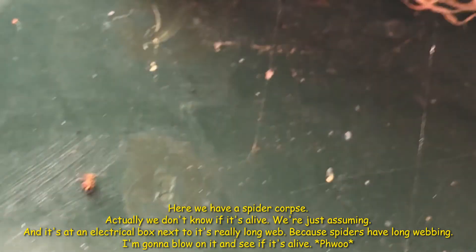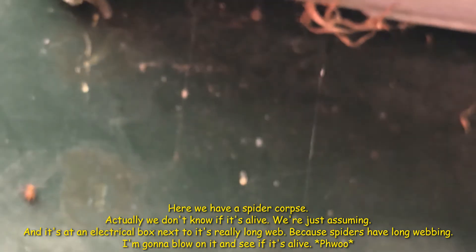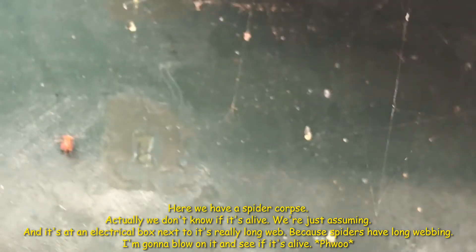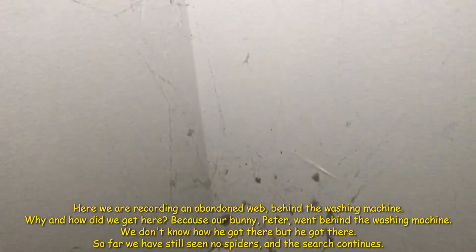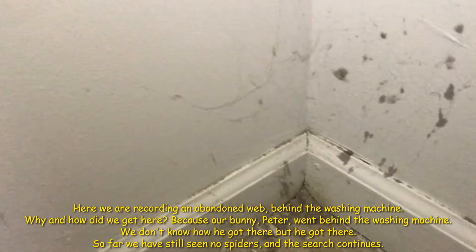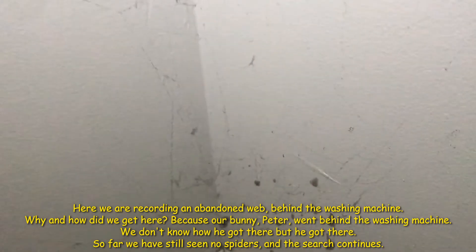Here we have a spider corpse — actually we don't know if it's alive, we're just assuming. It's at an electrical box next to a really long web. We're also recording an abandoned web behind the washing machine. Our bunny Peter went behind the washing machine and we don't know how he got there. So far we've still seen some spiders and the search continues.